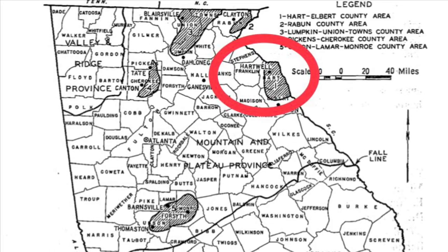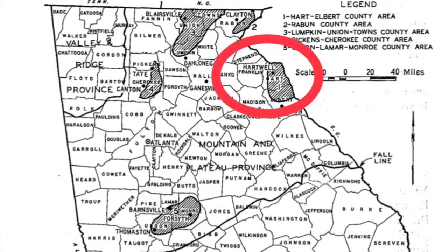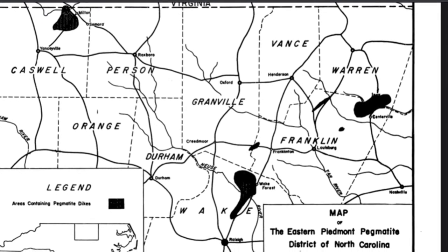The area circled in red in Hartwell, Georgia is still currently a functioning muscovite mica mine. The black areas on this map show muscovite mining localities in North Carolina.